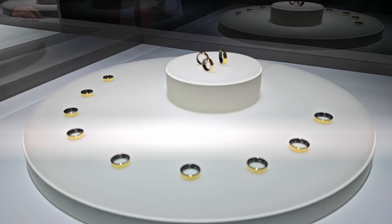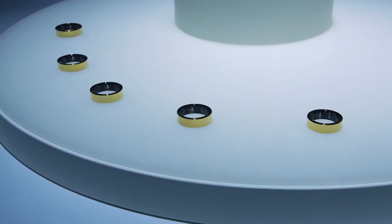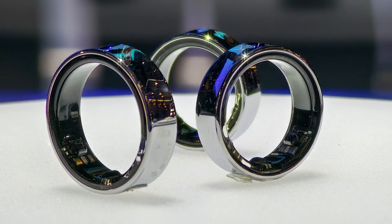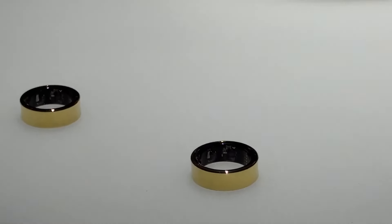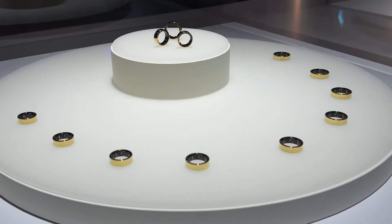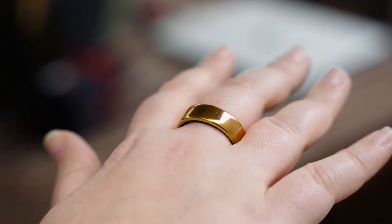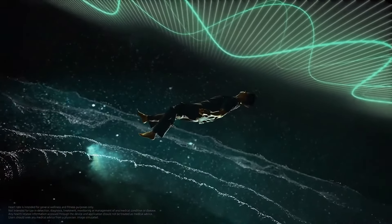There is no explanation yet on how the sizing process will work, but we do know that the ring is available in sizes 5 to 13. The Galaxy Ring feels very light and comfortable to wear, which is good since the ring needs to be worn all the time. Going to bed with a smartwatch on is not as convenient, and the ring, which aims to provide better sleep tracking, solves this problem. The device itself has a more concave shape, which is a smart choice on Samsung's part to avoid scratches on the surface.